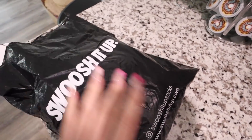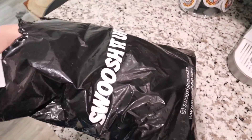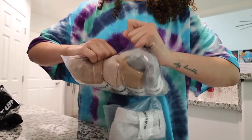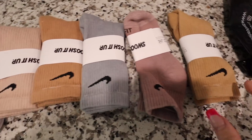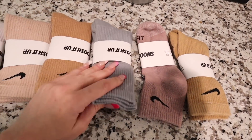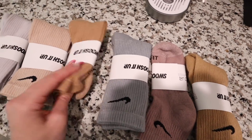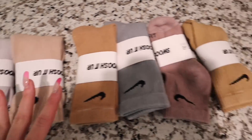I got a package from Swoosh It Up — they do tie-dye and cool color Nike socks. They sent me a whole bunch. These are all the colors they sent: some ankle socks and the classic ones that go up higher. These are super cute colors; I feel like I never see Nike socks in these colors. Super excited — shout out to them, I'll link them below.